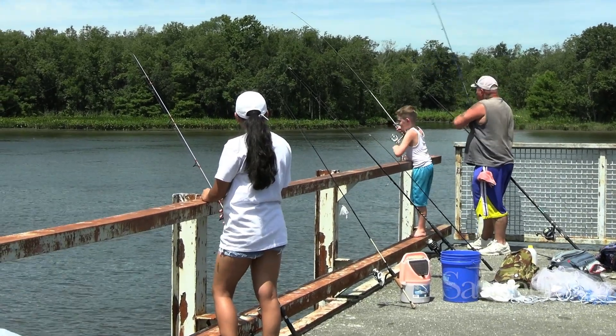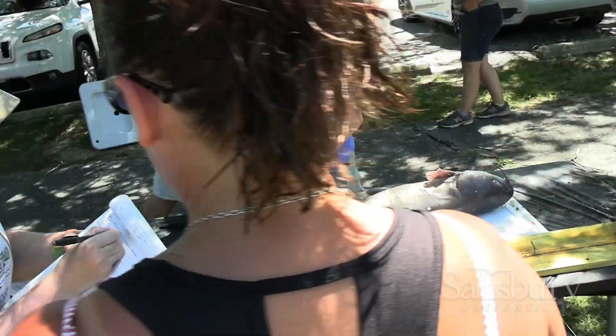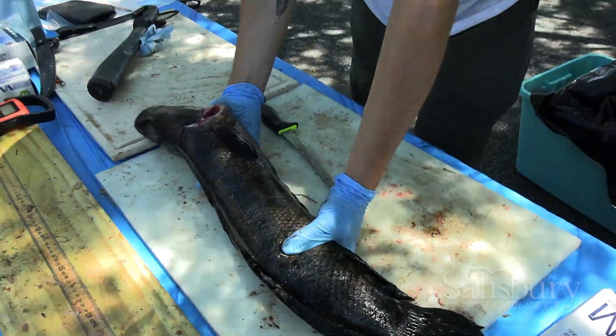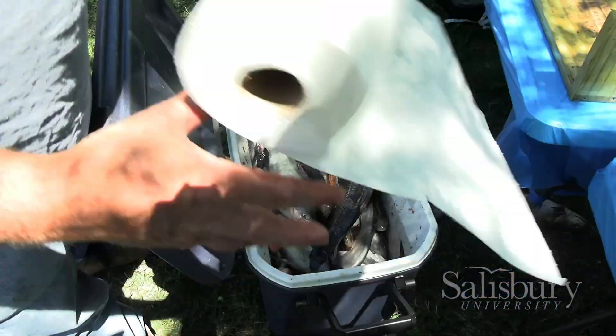We put this tournament on as a free-to-enter tournament — no entry fee required, anybody could come in. The stipulation of participating was that at the end of the tournament, you have to give us your fish so that we can collect their stomachs as well as tissue samples from each of those fish that were caught.